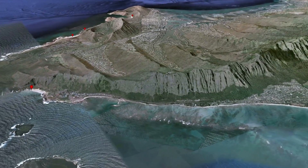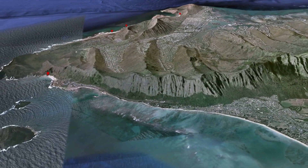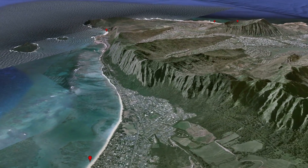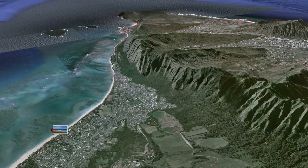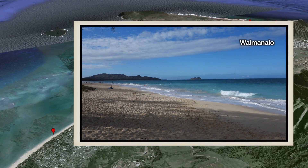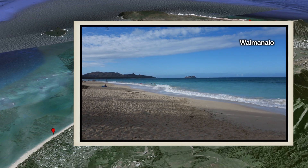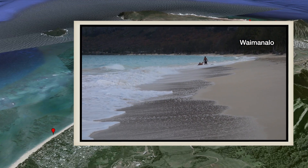A few miles up the windward shore, you come to Waimanalo, a small local community with farms and orchards and no hotels. The beach here is the longest on Oahu, and it's the perfect spot for body surfing or boogie boarding. I highly recommend it.